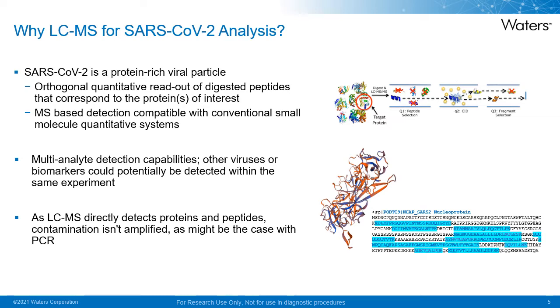LC-MS also offers the capability of analyzing multiple analytes from a single sample in one run, meaning that other viruses or biomarkers could potentially be detected within the same experiment, providing greater insight into a sample during clinical research studies. LC-MS is also less prone to the impact of contamination compared to RT-PCR-based methods, where small amounts of contamination are amplified during PCR cycles.